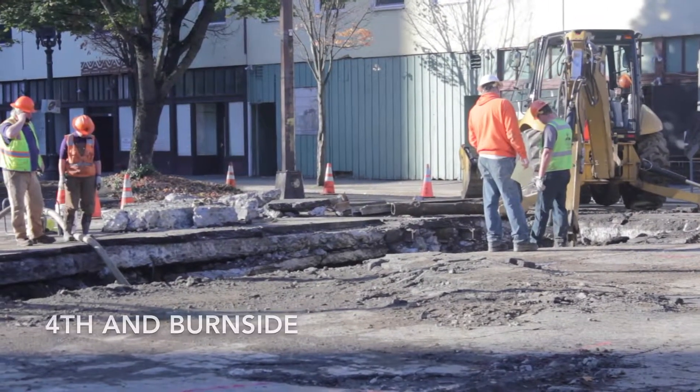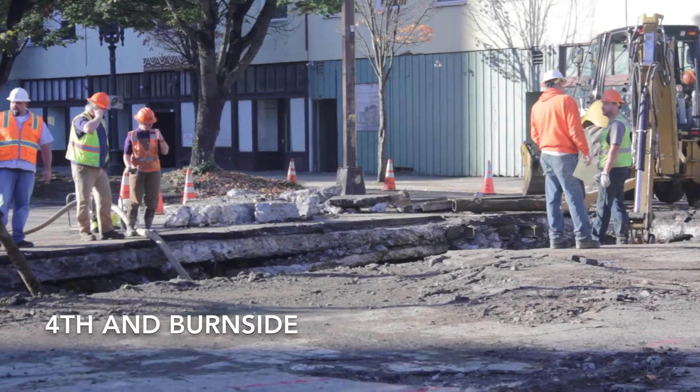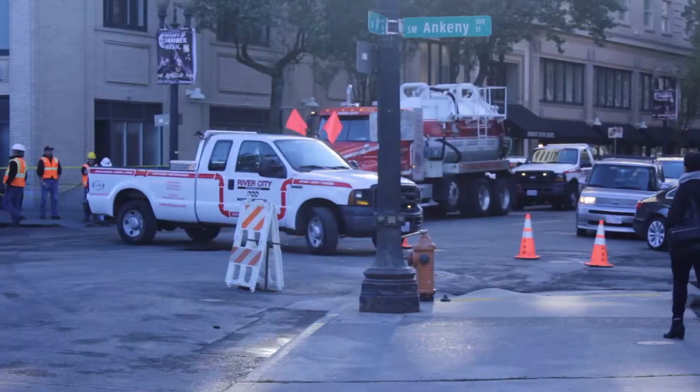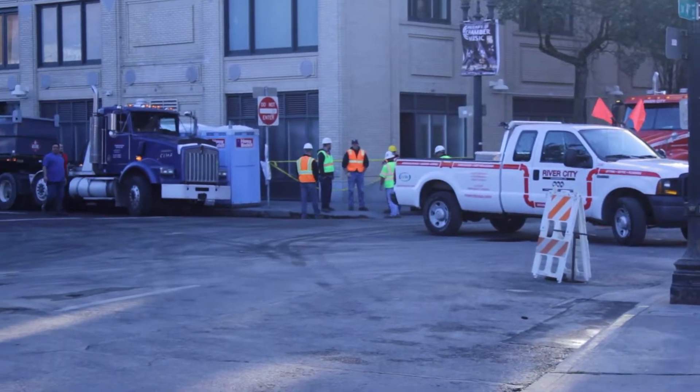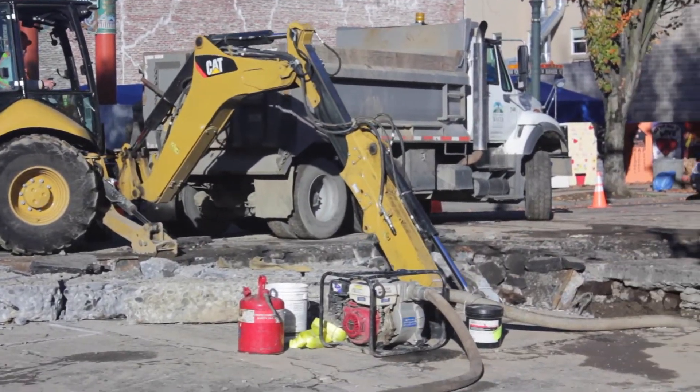If you look at it, it seems like there's a lot of people standing around, but some of those people are dump truck drivers that get out to help. We had three dump trucks because there's a lot of material to remove. The excavation of that job was pretty intense because it had multiple layers of concrete with other people's facilities embedded in the concrete.